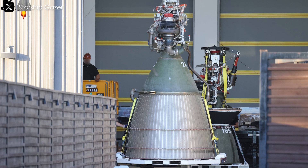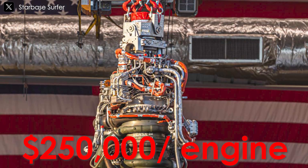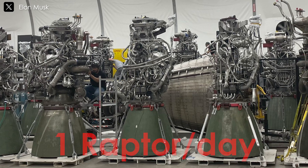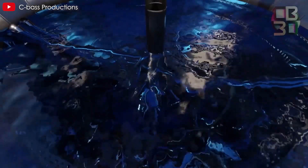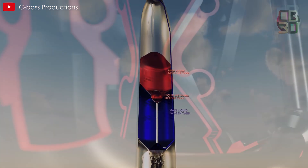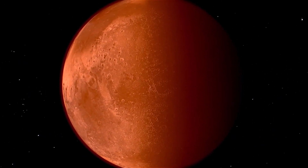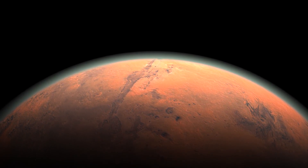SpaceX has set ambitious cost targets for the Raptor engine, aiming for a production cost of less than $1,000 per tonne of thrust, equating to approximately $250,000 per engine. In 2022, SpaceX announced its capability to produce one Raptor engine per day at its MacGregor facility in Texas. A key feature distinguishing the Raptor engine is its utilization of liquid methane (CH4) and liquid oxygen as fuel sources — a combination known as methalox. This choice holds strategic importance for missions to Mars, as both methane and oxygen can be potentially generated from Martian resources through in-situ resource utilization (ISRU).